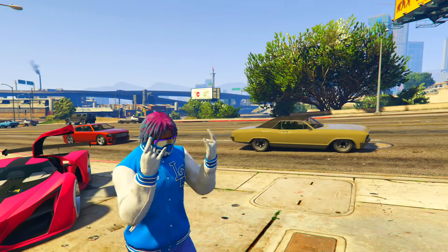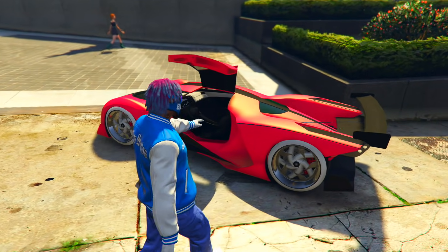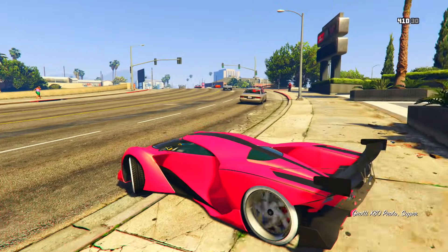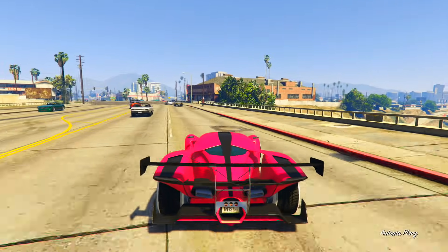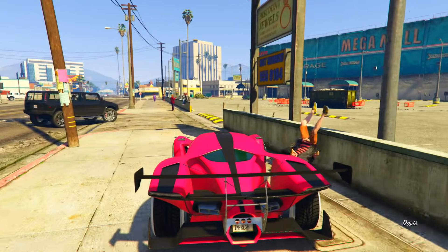Yo, what's going on everyone, welcome back to my YouTube channel, hope you guys are having a great day. In today's video we're going to be making and rating viral TikTok car customization videos — a total of five different viral TikTok car customizations I've seen on TikTok.